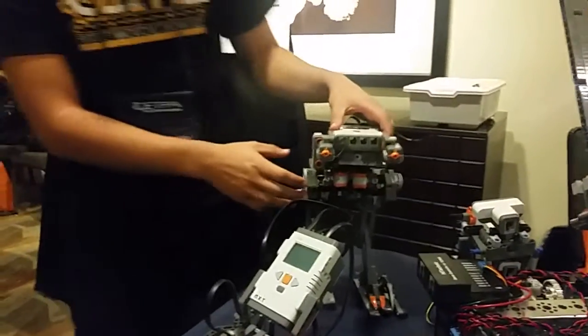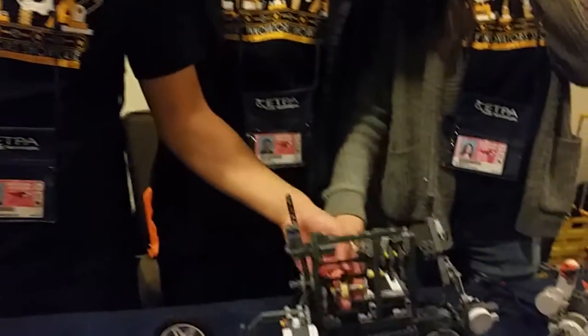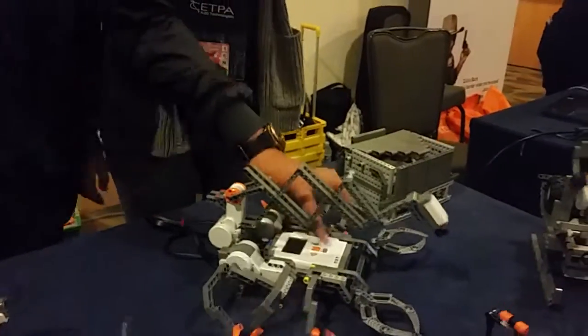And we got an AT-ST from Star Wars. It's pretty cool. We got this cut with a laser cutter. It moves on its own with sound, and we got stuff in there that moves on an extended stable base.